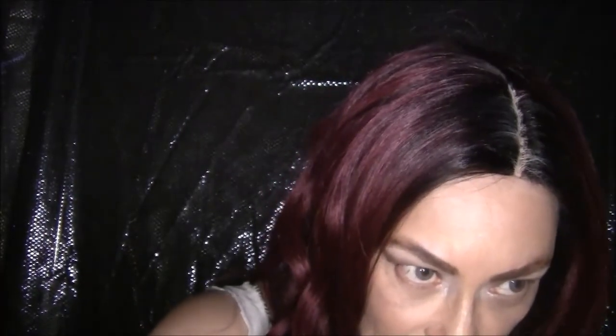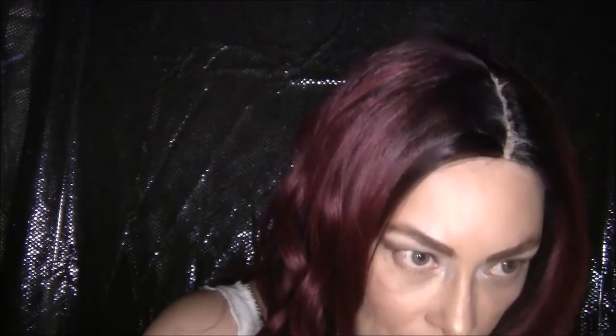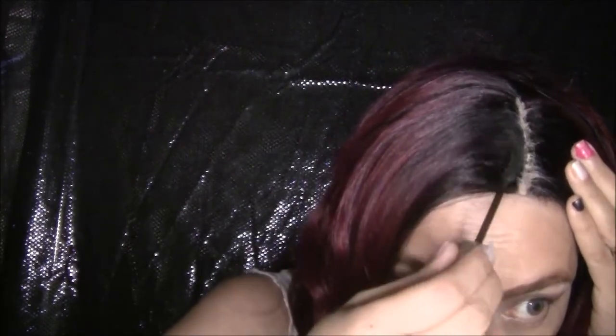I believe I paid under $20 for this. I'm just gonna take my L'Oreal Voluminous mascara and kind of fix the part that has too much concealer on it.